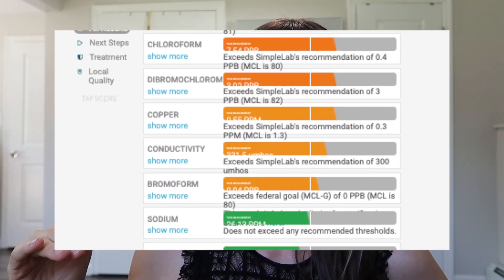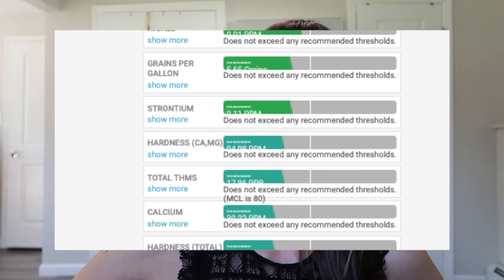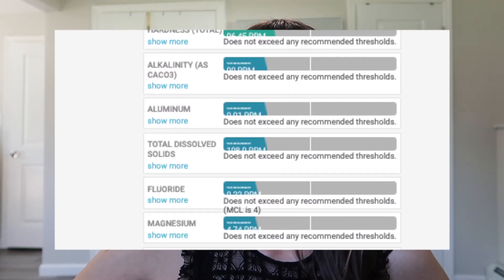In the all-results view, everything is listed out together and color-coded. Red would indicate a serious health issue — which we thankfully don't have anything in red. We have a few oranges, a light orange, and then greens and blues. It's really cool how they make it easy with the numbers and colors — it's very clear.